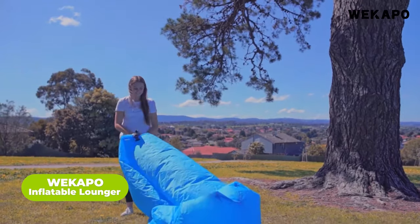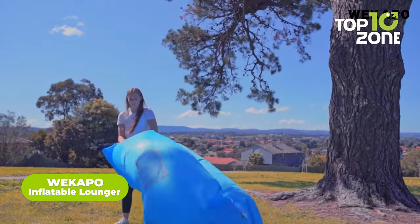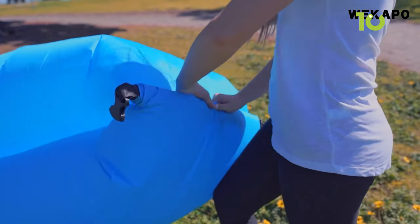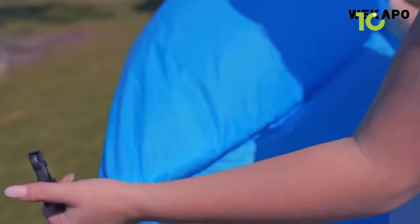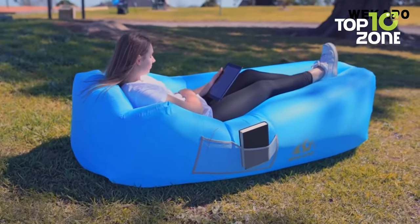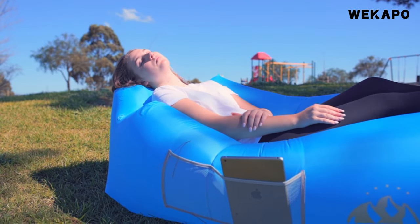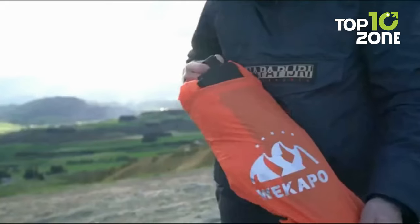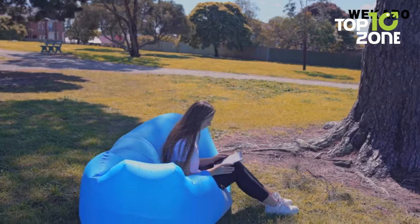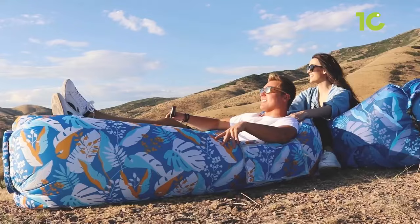Next, we have the Vecapo Inflatable Lounger Air Sofa Chair, a must-have for anyone who loves to go on adventures. This portable, waterproof couch is perfect for hiking, picnics, and all your outdoor adventures. Setting it up is a breeze — no pump required. Just trap the air inside, close the sleeve opening, and you're good to go. Its unique pillow-shaped design offers extra comfort and support for your head and neck, and it stays inflated for an impressive five to six hours. It comes complete with a carry bag, stakes to secure it on windy days, and even a bottle opener.